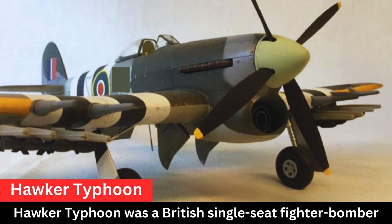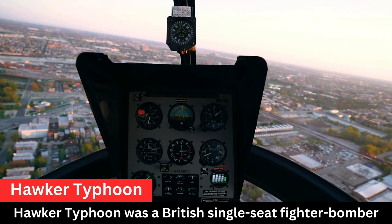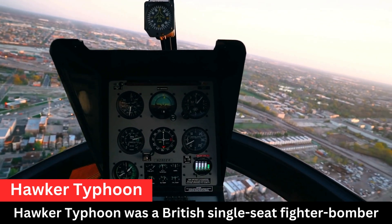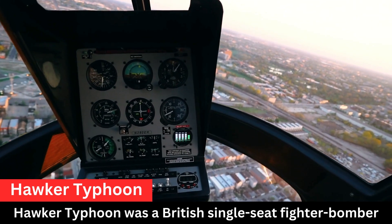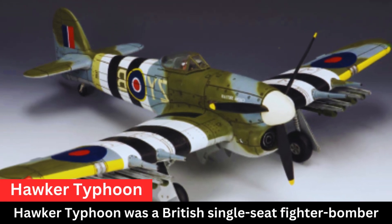The Hawker Typhoon was a British single-seat fighter bomber designed and produced by Hawker Aircraft during World War II. It was one of the RAF's most important ground attack aircraft during the conflict. The Typhoon was initially developed to address the shortcomings of the Hawker Hurricane in terms of speed and firepower.